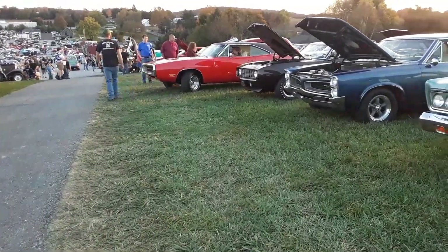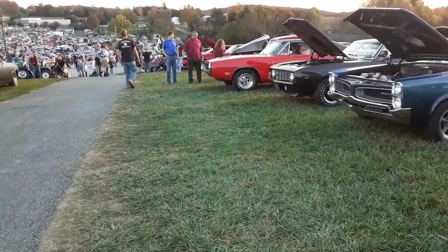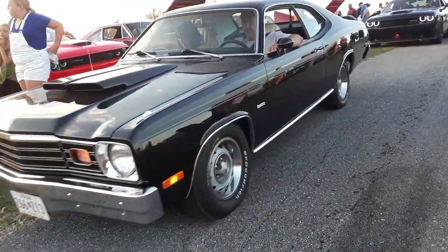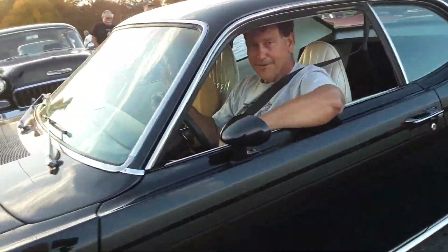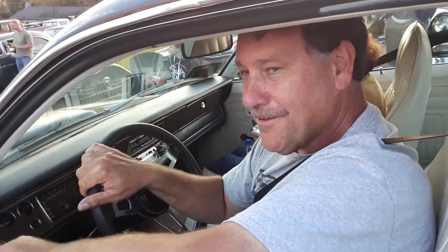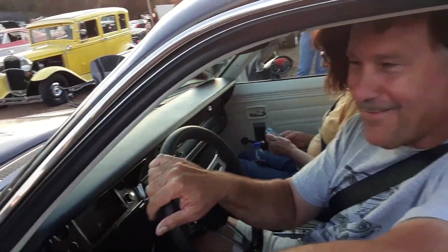Welcome to the show, folks! Some more Mopar fun here — little Plymouth Duster. What do you have under the hood? 318, of course. It sounds good!